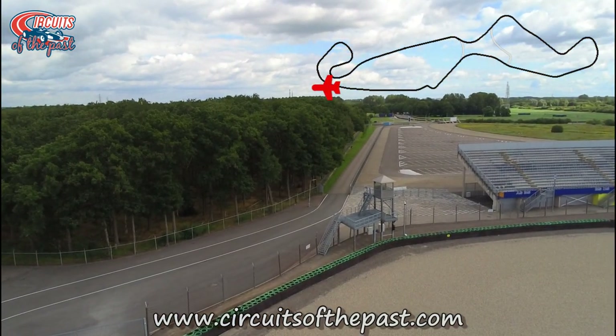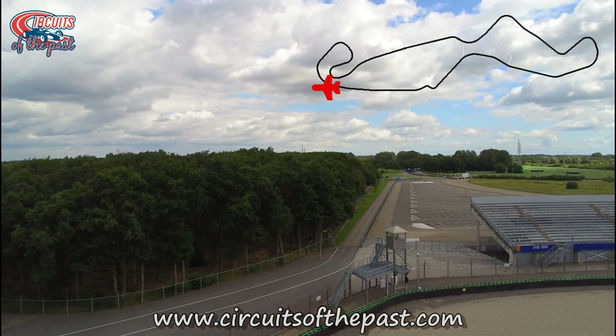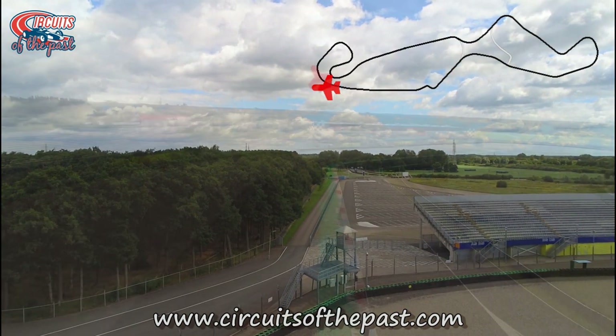Here we see where the old track used to be. Today it's used for parking and the rest of the old track is used for public road. You can see more of the older layouts of the track in their specific videos.